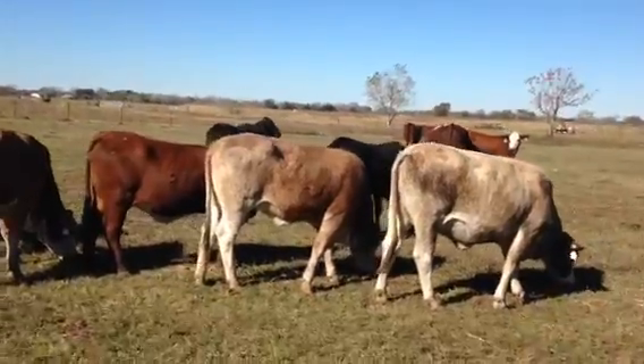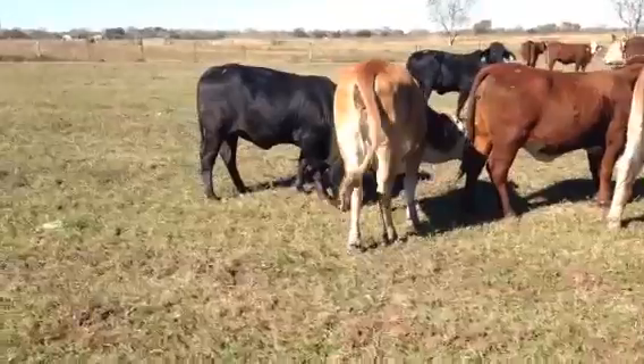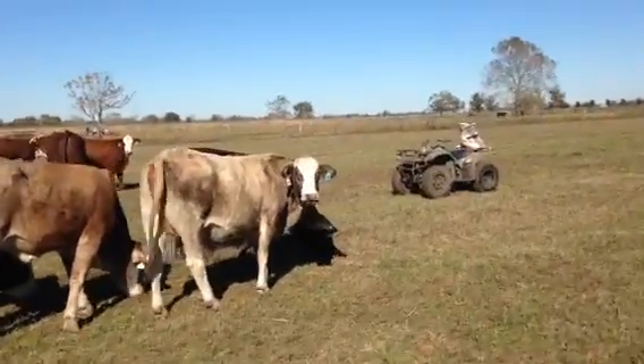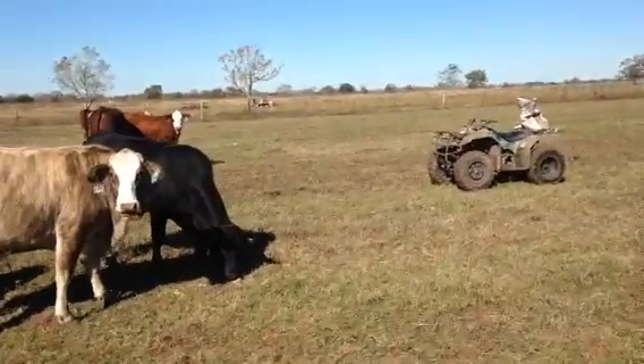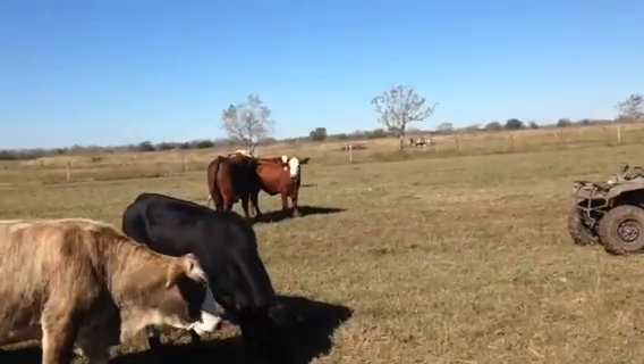There's three nice black F1 Branguses. And then there's four kind of red, red baldy-sized stripe. They've got a little stripe to some of these heifers but they're red baldy. She's not cycling — she's already bred.